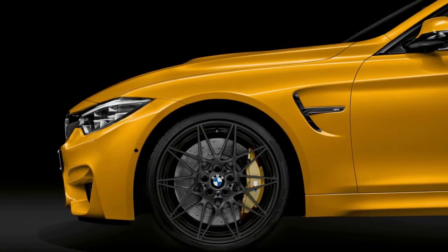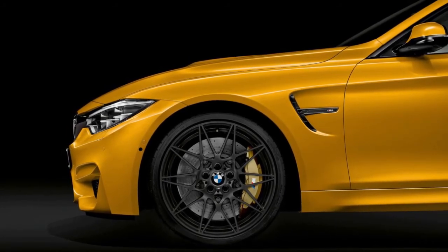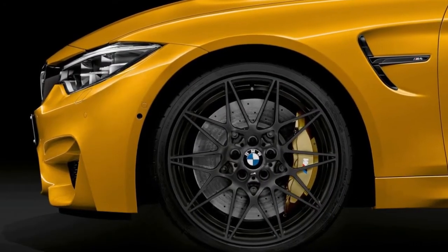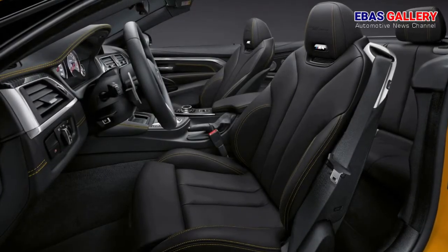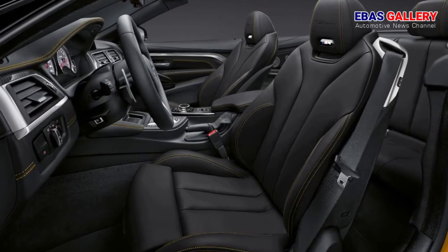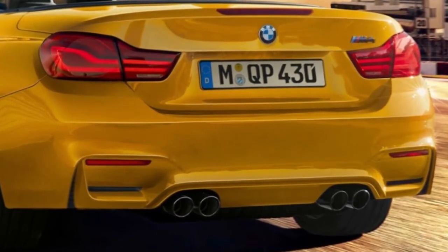The current successor, the BMW M4 Convertible, is the latest interpretation of this vehicle concept. This model's successful tradition and exclusiveness are now expressed in concentrated form in the BMW M4 Convertible Edition 30 Years. The edition model is being produced in a limited quantity of 300 vehicles, featuring the M Competition Package. The open-top four-seater enthuses with 331kW / 450hp, an M Sport exhaust system, and adaptive M suspension with specific sport mode.